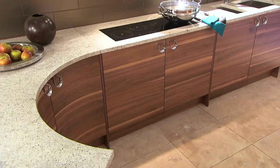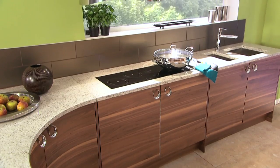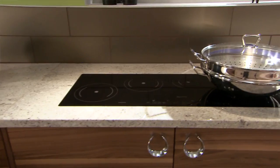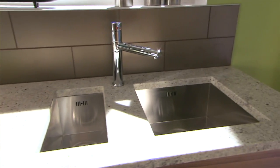The extravagant curve of the eating area draws people in, making it the perfect socialising and entertaining space, which then flows seamlessly into a contemporary workstation — the ideal position to interact with guests whilst creating and cooking.